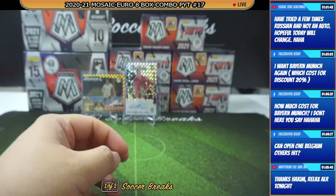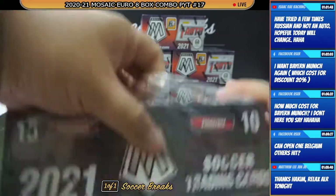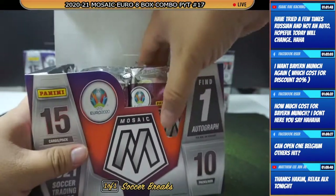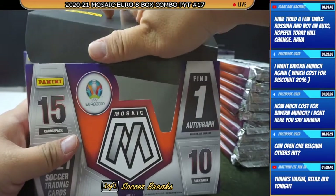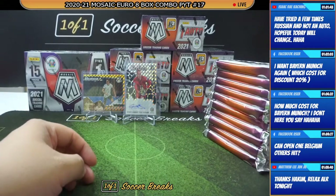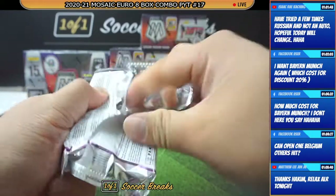Not bad, not bad for one box of cards. Relax already. Alright, hobby box number two.